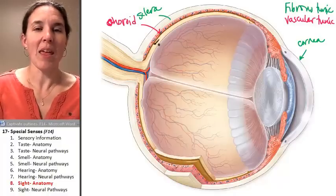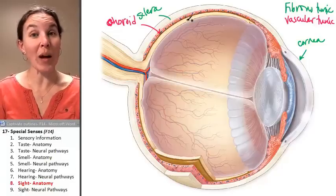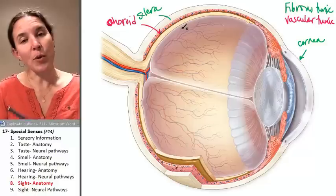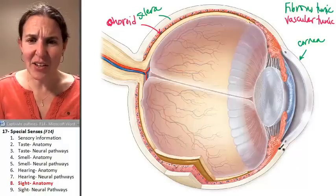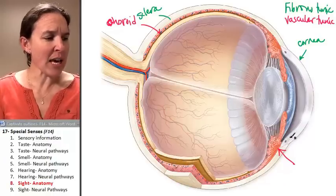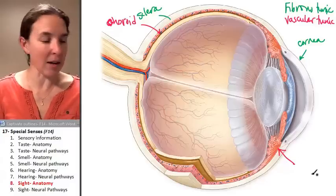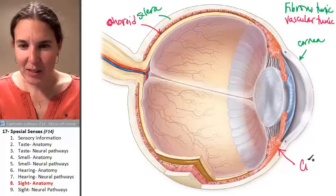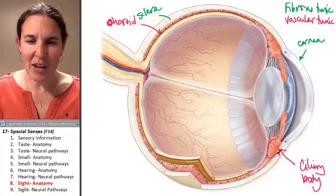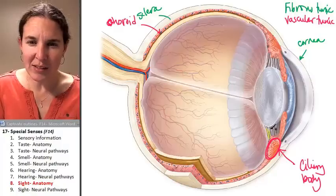The choroid is responsible for providing a blood supply for the retina, which is the neural part of the eye. So choroid is posterior. The anterior aspect of the vascular tunic has two main parts, and they would be the ciliary body. The ciliary body is this structure right here, and it is actually connected to these little ligaments called suspensory ligaments.